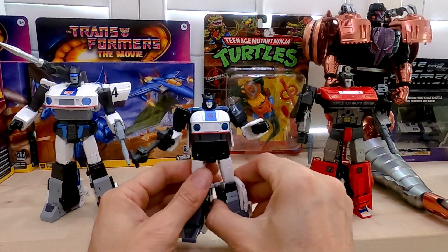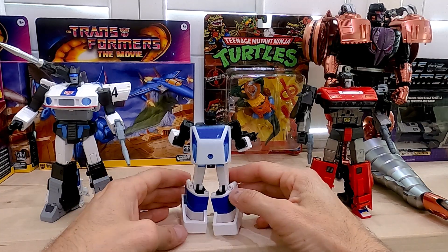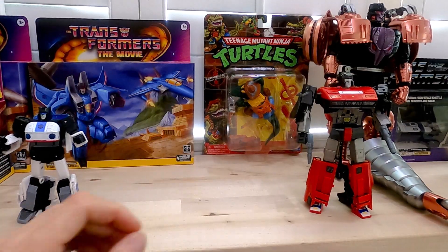Here we go with Buzzworthy Jazz. Not bad for the price — $30 is kind of steep I think for this — but a nice little figure. His Cybertronia mode, not too bad.